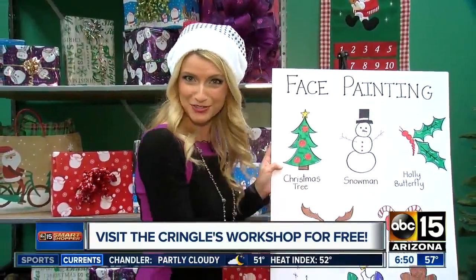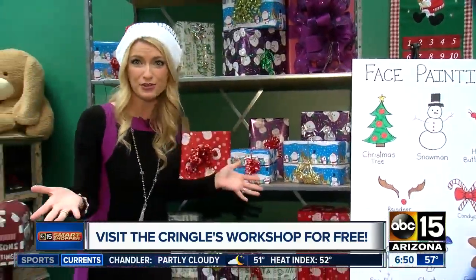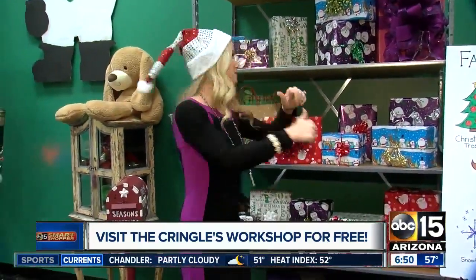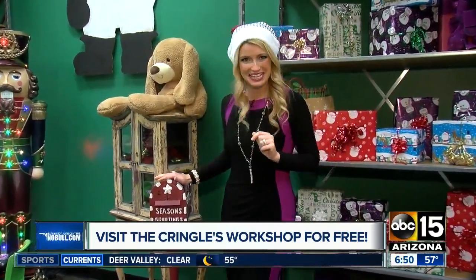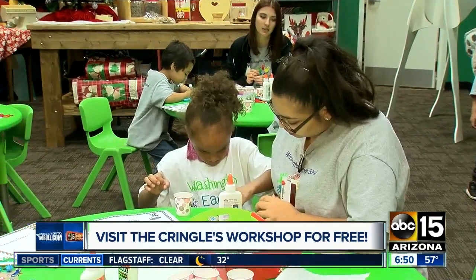We're talking face painting — lots of different options for you to get on your cheek. And if you can donate any canned food items, that would be awesome. They're going to fill up all these shelves and donate them to St. Mary's Food Bank. And of course, letters to Santa — the kids can make two ornaments too.